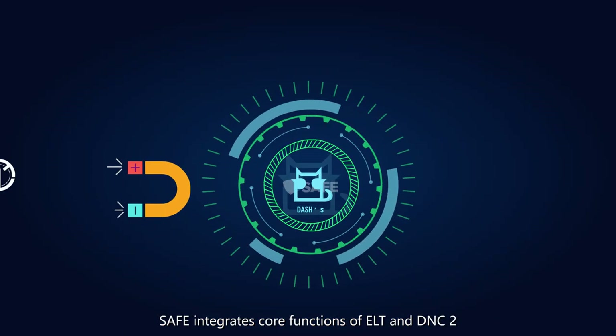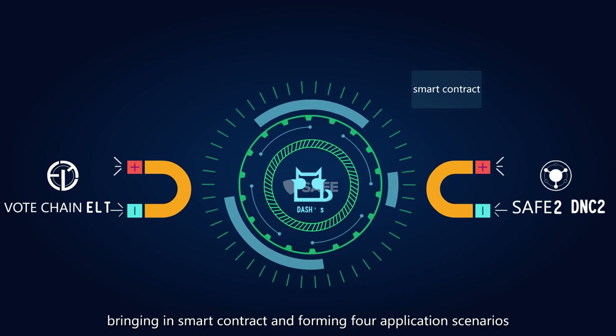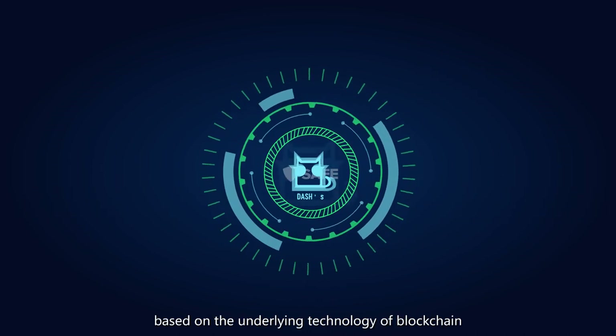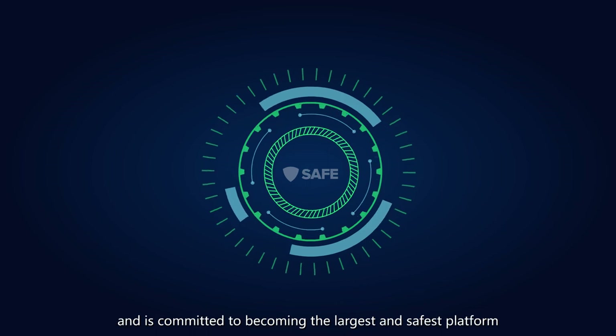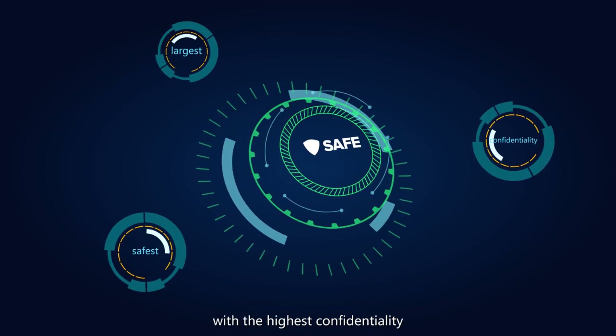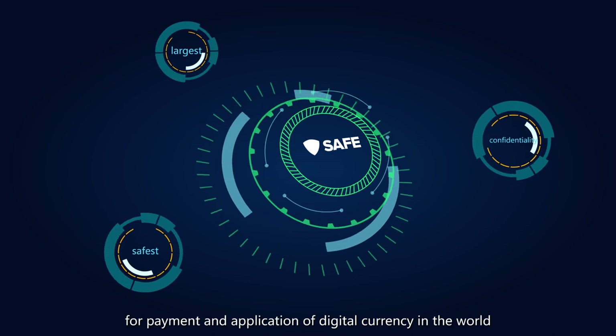SAFE integrates core functions of ELT and DNC, bringing in smart contracts and following four application scenarios based on the underlying technology of blockchain, and is committed to becoming the largest and safe platform with the highest confidentiality for payment and application of digital currency in the world.